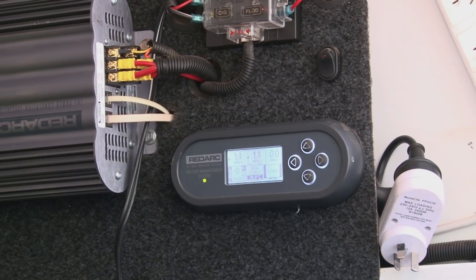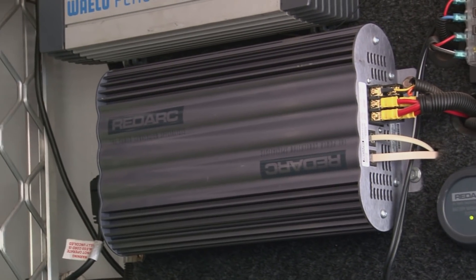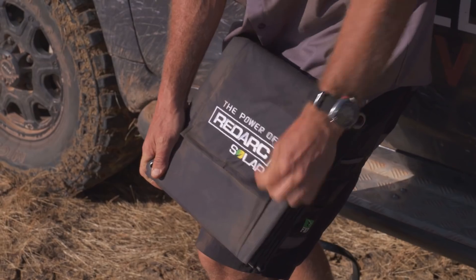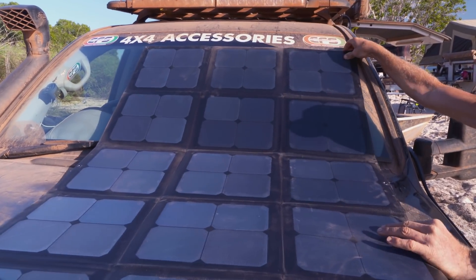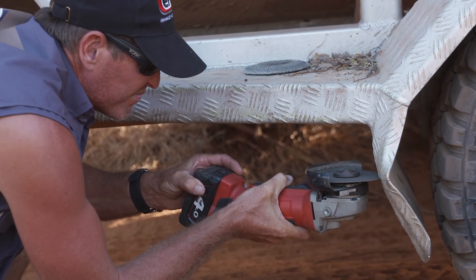We've been partnered with RedArc for a really long time — so long I can't remember the years — but I've seen it evolve. I've seen it go from a BCDC, which is still the product they sell today, to the Manager 30 and even further. Using this product as it's progressed, I get a feeling of how much more convenient and effective it is when you're off-grid, because that's what it's all about.